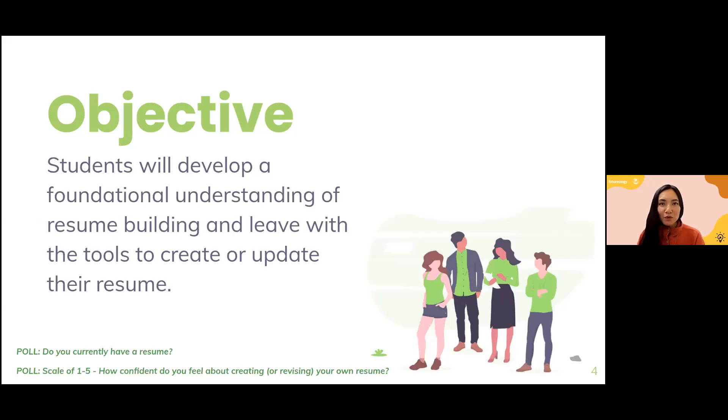Tonight's objective: we want you to walk away from this presentation with an understanding of what a resume is, and enough knowledge so that you can leave with the tools to actually create or revise your current resume. That's our goal for you.